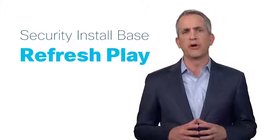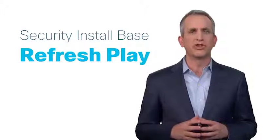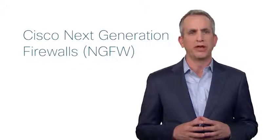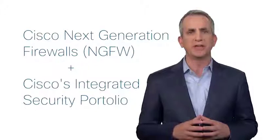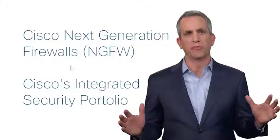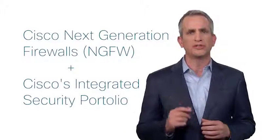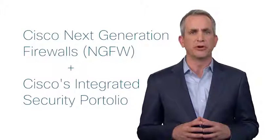This play is a curated set of sales enablement and marketing materials that will help you refresh your customers' current firewalls with new Cisco Next Generation firewalls. It will also show you how to increase your deal size by showcasing the value of Cisco's security portfolio. Cisco's NGFWs work together with the rest of Cisco's security architecture to provide the most effective protection for your customers.